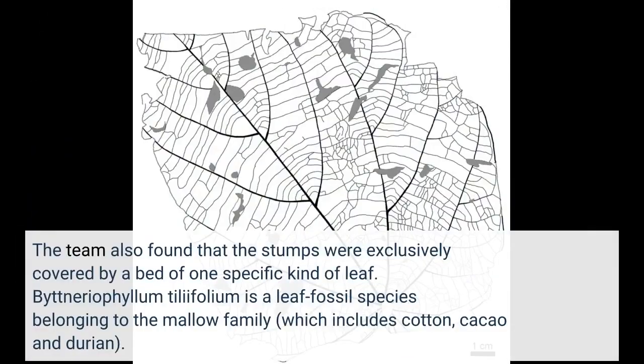The team also found that the stumps were exclusively covered by a bed of one specific kind of leaf. Bitneriophyllum tilifolium is a leaf fossil species belonging to the mallow family, which includes cotton, cacao, and durian.